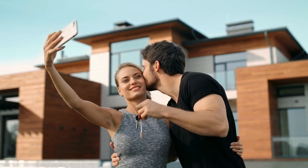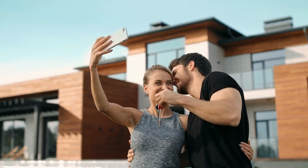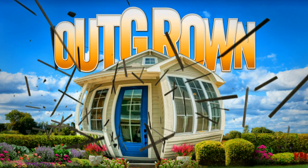Remember when you bought your ideal 3-bedroom, 2-bath, 1,500-square-foot home? It was perfect. You were no longer paying rent and you were finally a homeowner. Now 7 years, 3 kids and 2 dogs later, that ideal home has become smaller and smaller and more cramped with each day that passes. If you can relate to this, you're not alone.